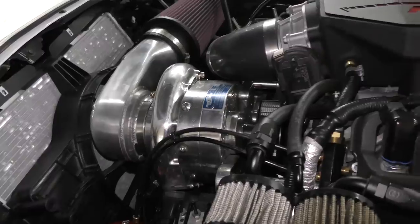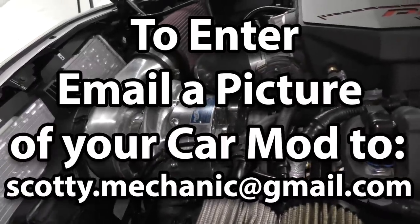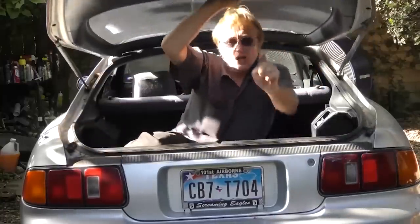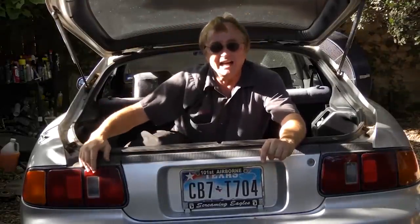That was this week's video. And to have your car mod shown on my channel, check this out. If you never want to miss another one of my new car repair videos, remember to ring that bell.